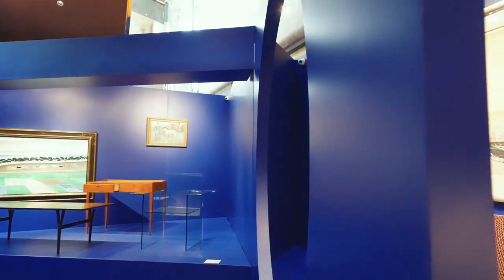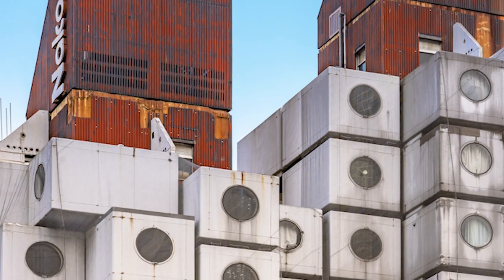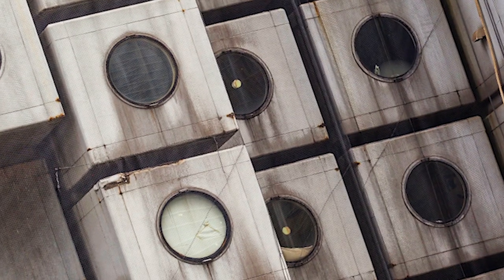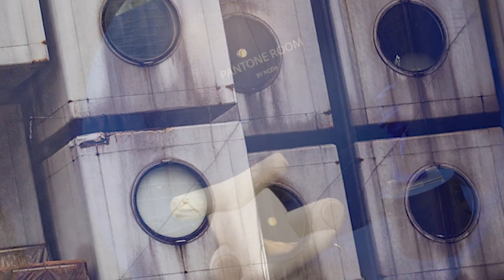The design and inspiration came from the Nakagin Capsule Tower in Japan, an iconic piece of architecture with rows of stacked cubes and large circular windows looking into the capsule spaces.